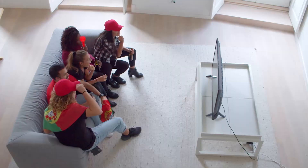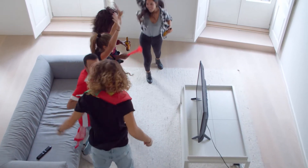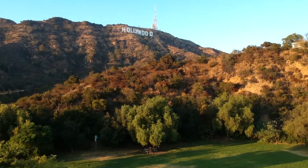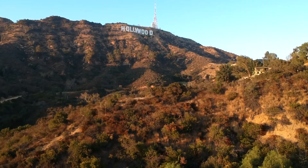If you are an avid fan of Hollywood, or even just a simple person who doesn't live under a rock, you must know all about the famous Hollywood Hills. With its panoramic view of the downtown city and the beautiful views of the ocean, it is famous for being the go-to place for building mansions for many celebrities and rich people.